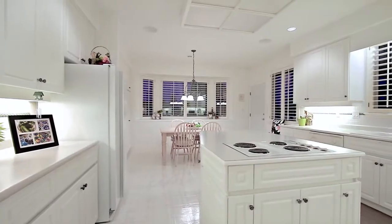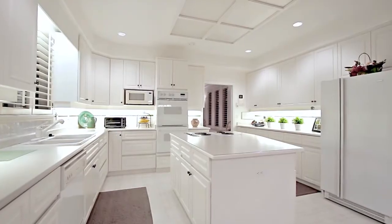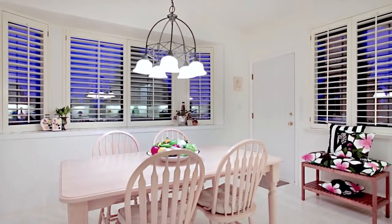Come into the spacious kitchen, featuring a large central island, plenty of prep and storage space, and an attached eating area where you can enjoy your morning coffee.